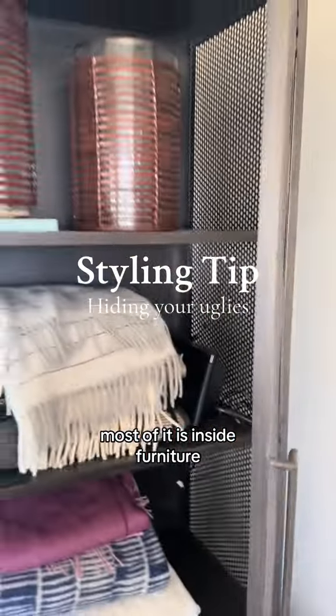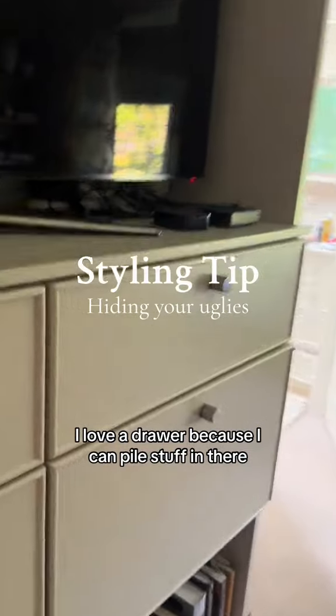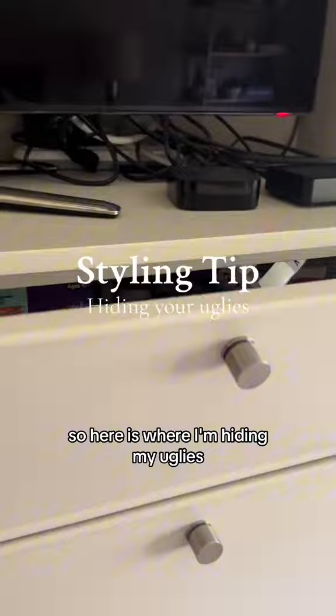Most of it is inside furniture, some things inside built-ins. I love a drawer because I can pile stuff in there at the last minute. So here is where I'm hiding my uglies.